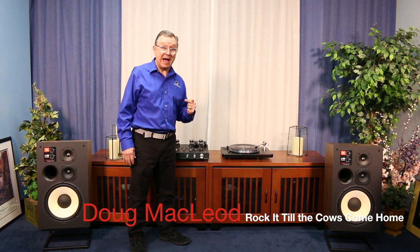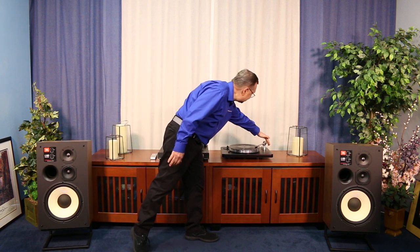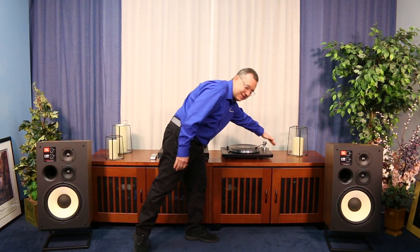I think it's time to give this system a listen. We're going to hear Doug MacLeod singing — this is rockabilly but it has a little swing to it. He's definitely the king of blues.